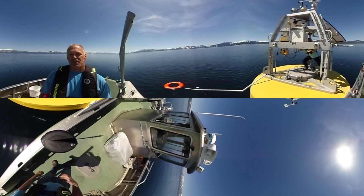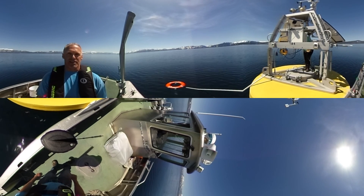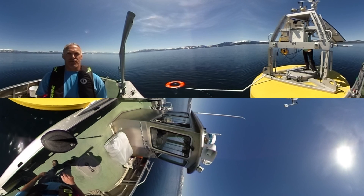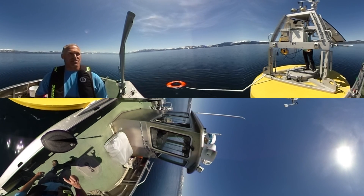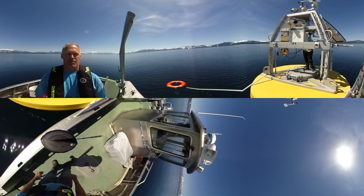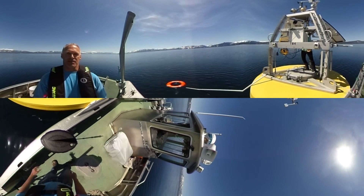Another reason Tahoe was selected is that it's at a very high elevation — 6,200 feet. The satellites have to shoot their signal through less atmosphere, so there's less distortion from the Earth's atmosphere when measuring the surface of Lake Tahoe, providing a very accurate reading that's then calibrated by this buoy.